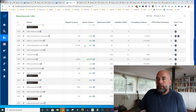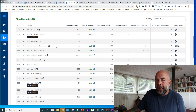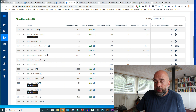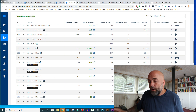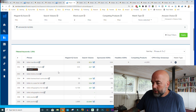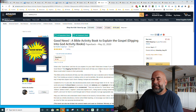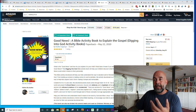I went to the Helium 10 Magnet 2 keyword research tool and put in 'bible activity book' to look at some other keywords to target. We've got 'bible journal,' 'bible journal for kids' — that could be something to put in the subtitle if relevant to your book. Also maybe words like 'prayer journal.' So you could have 'bible activity book' in your title, then something like 'a bible journal book for kids' in the subtitle — although journal may not perfectly describe this book.